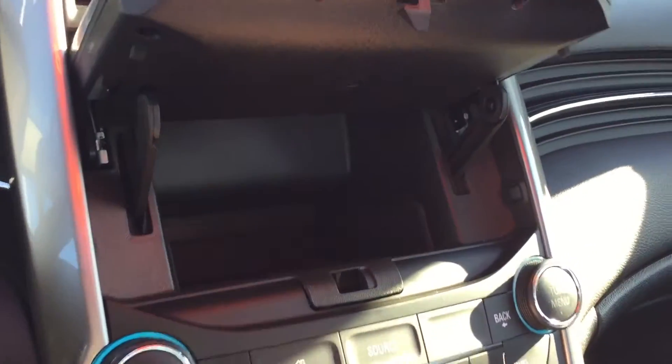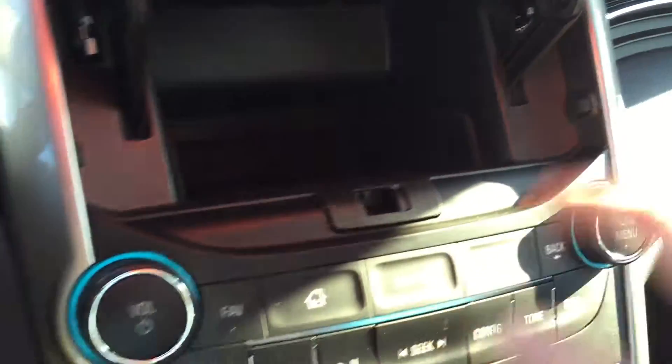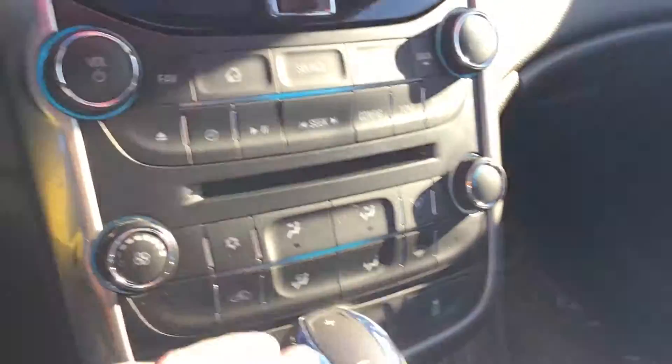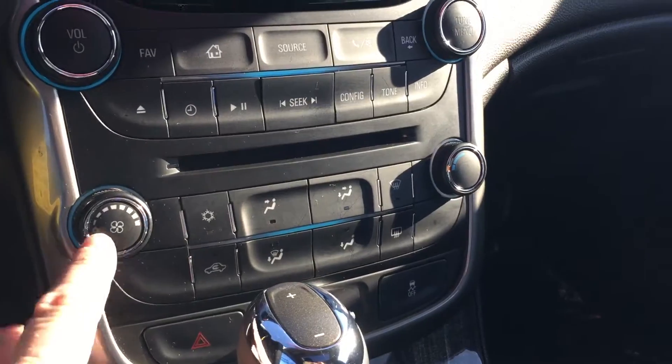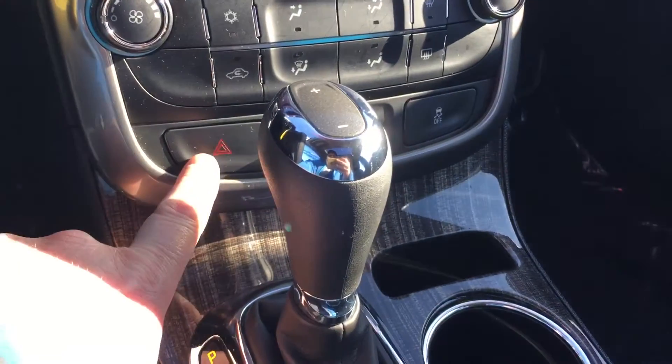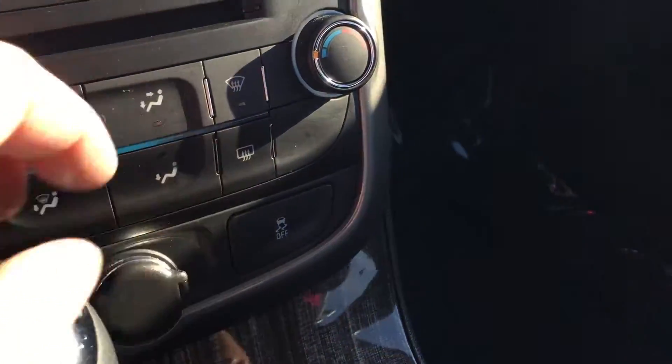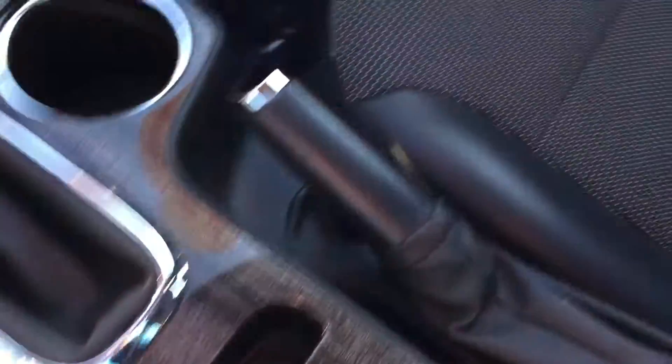If you want to store some stuff, you can put it right there. This vehicle makes great use of storage and space. There's a slot for CDs, fan speed operation, temperature control, hazards, auxiliary power, and traction instability control. Cup holders are right there as well.